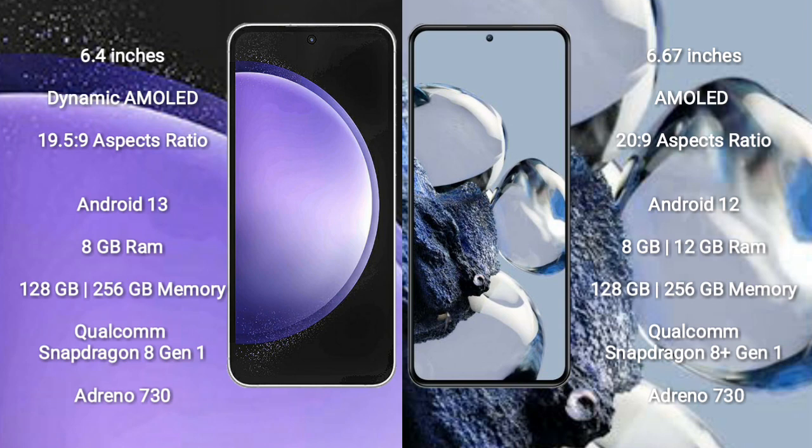Samsung Galaxy S23 FE features a Qualcomm Snapdragon processor and GPU Adreno 730. Xiaomi 12T Pro comes with 8GB or 12GB RAM and 128GB to 256GB internal storage, also with a Qualcomm Snapdragon processor and GPU Adreno 730.